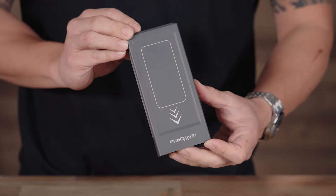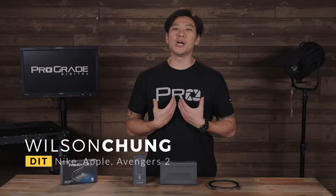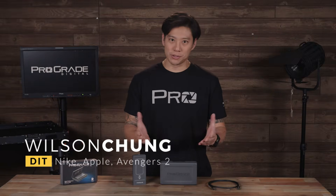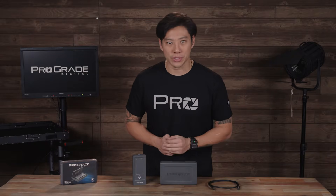Are you ready for a game changer? Welcome to this special episode of ProGrade Explained, where I'm going to introduce you to our latest drop, the all-new lightning-fast SSD from ProGrade Digital. What's up everybody? My name is Wilson Chung, a Local 600 DIT who's worked in the motion picture industry for over 15 years. Today, we're going to introduce you to a groundbreaking SSD from ProGrade Digital.